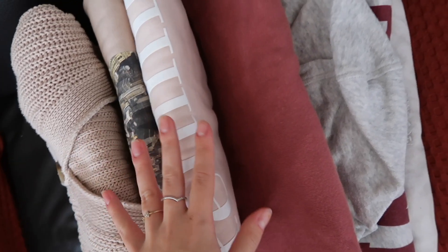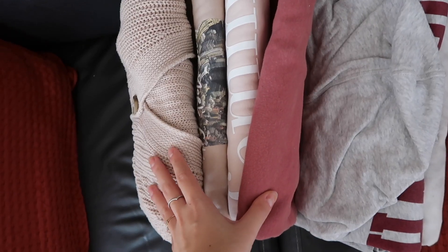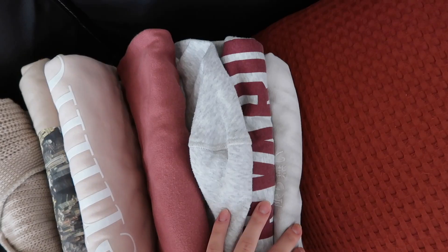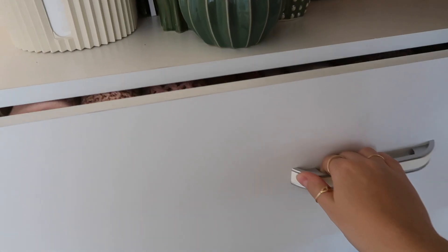I had these other sweaters laying around and I want to put them in my drawer. These four I'll for sure keep — these other two I need to see about, which means I need to create some space.